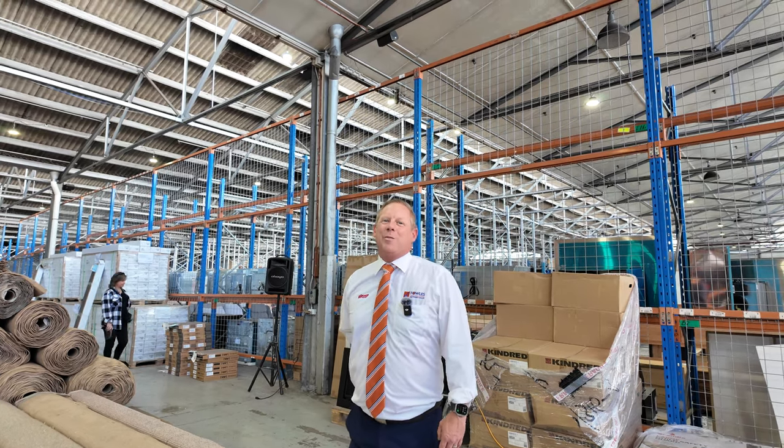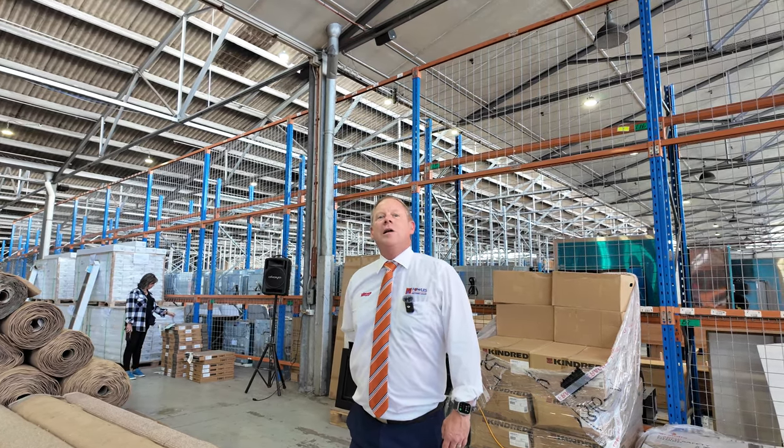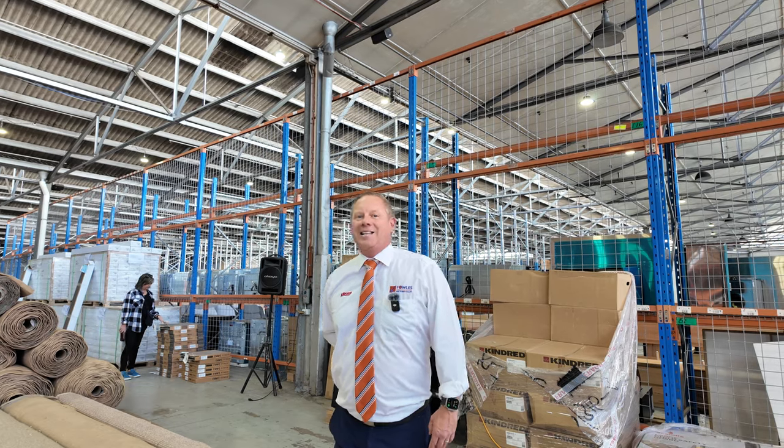Hi, I'm Liam from Vowles and welcome to the carpet auction preview for Wednesday the 3rd of April 2024 at 10am.